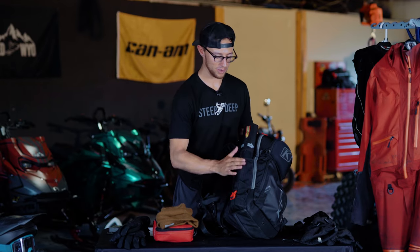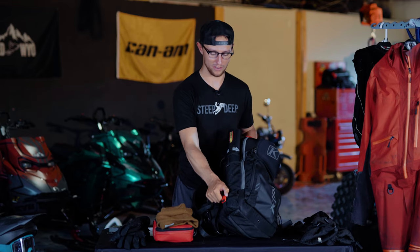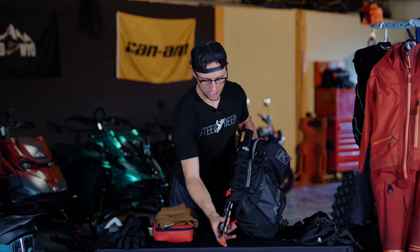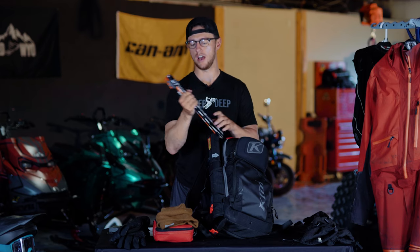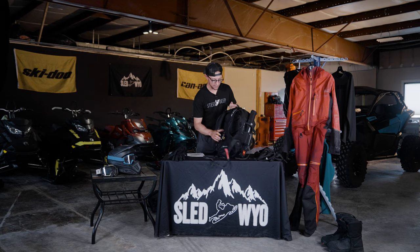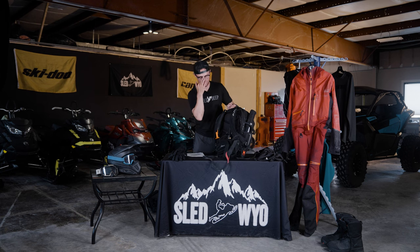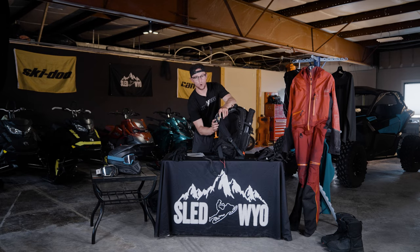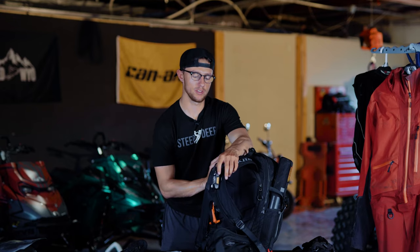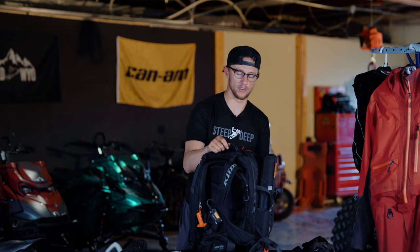I like to use my probe to measure snow depth — it's just a fun little tool. I pull it out of here quickly. It's the BCA Stealth 240 Carbon — I like this probe a lot. I also put my radio in one of the shoulder pockets and my Zoleo in one of the hip pouches — really easy access. The radio I run is the BCA 1.0s. I've tried the 2.0s and Oxbow, but the 1.0s have just always worked reliably for me — if it ain't broke, don't fix it.